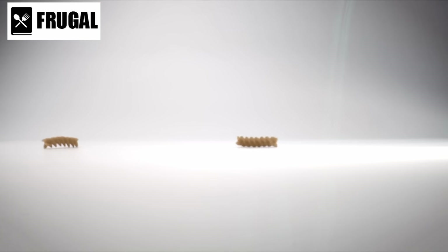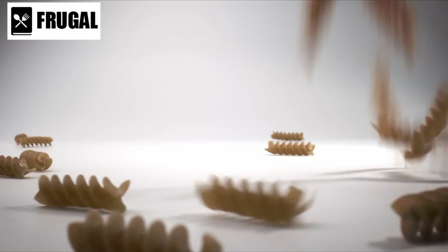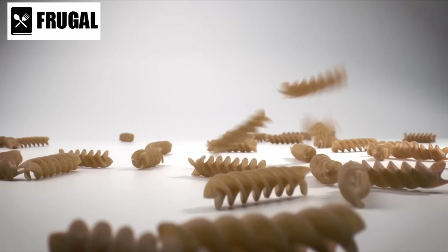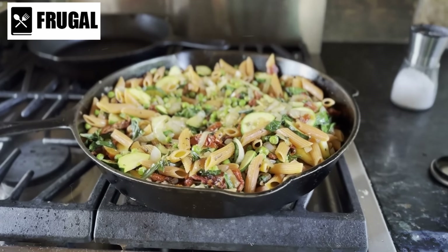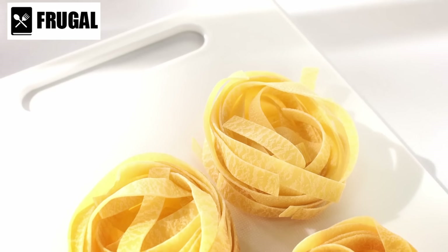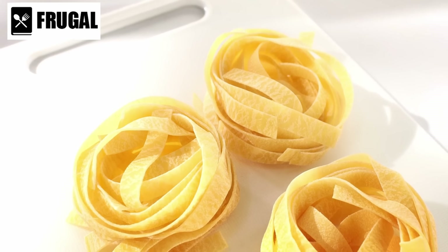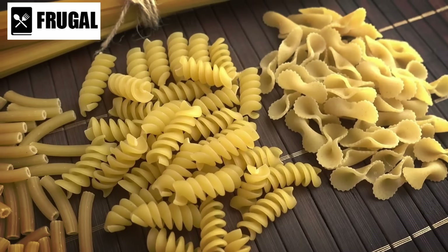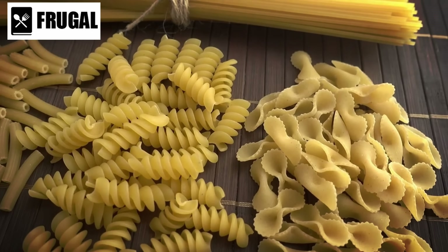In addition to its practical benefits, dried pasta is also a nutritious choice. Made from durum wheat semolina, pasta is a good source of carbohydrates, which provide energy to fuel your body. When paired with protein-rich sauces and nutrient-packed vegetables, pasta can form the basis of a well-balanced and nourishing meal. Its versatility, ease of preparation, long shelf life, and nutritional value make it a valuable addition to any emergency food supply.